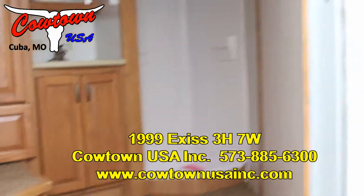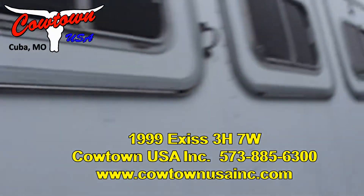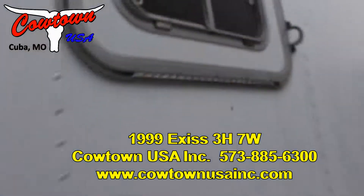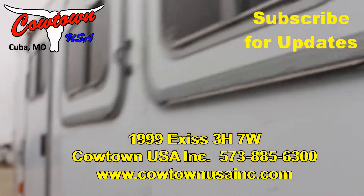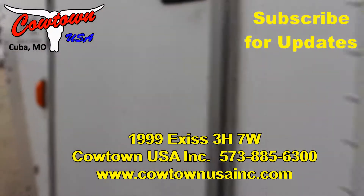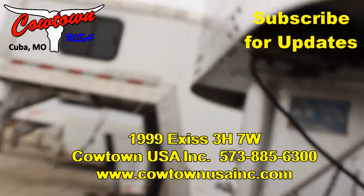Give us a call — this is Rick at Cowtown USA down here in Cuba, Missouri. See if we can help you. We got lots of trailers. 573-885-6300. Thank you.